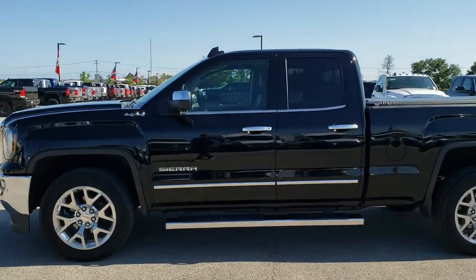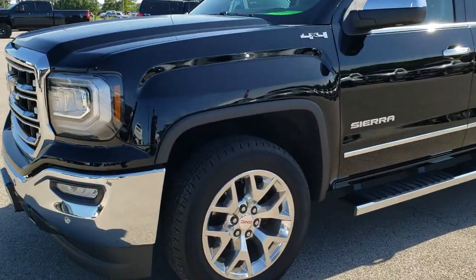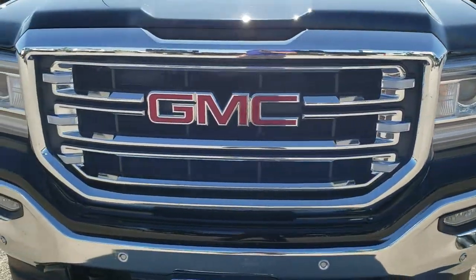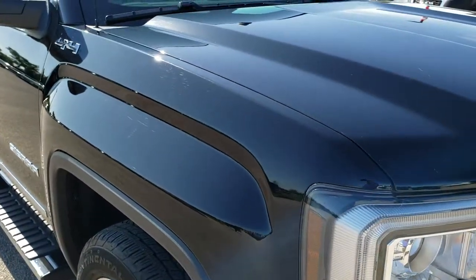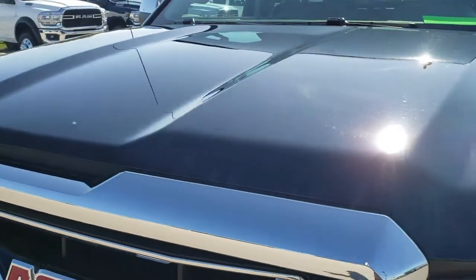This is stock number 10236. We are here at Summit Automotive in Fond du Lac, Wisconsin, your new and used light duty truck headquarters. Today we are checking out this super clean 2017 GMC Sierra double cab, six and a half foot short box. This truck has the 5.3 liter V8 motor and from this HD video you will be able to tell that this truck is extremely clean all the way around inside and out.